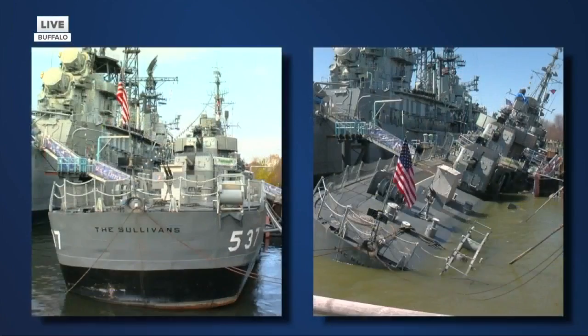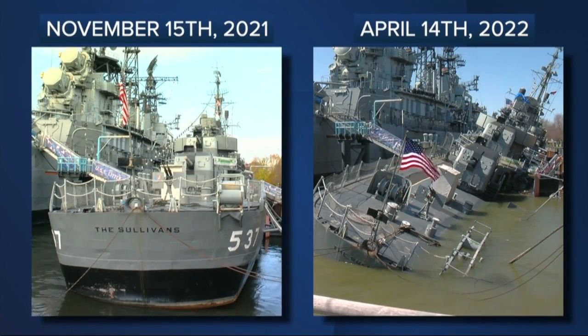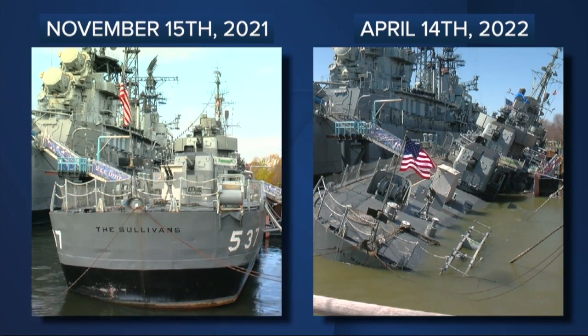These images show a before and after of the ship. You can see back in November ship repairs were underway at the time, but it was still floating upright. Today it has dropped several feet into the canal.